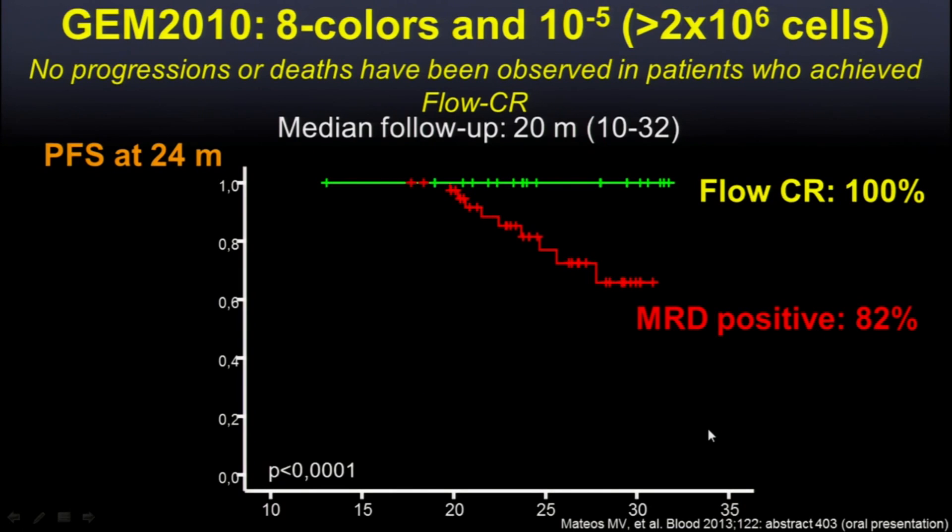The question is how much added value do we get by looking even lower. These are data using the flow method in the bone marrow — the eight-color flow with a sensitivity at the 10^-5 level. The Spanish data presented by Maria V show that we're starting to see flat lines where we have really long remissions if, in addition, you have a flow-negative CR. So we have proof of principle that this may be a very valuable clinical test to identify this kind of patient and could become a goal of our therapy.